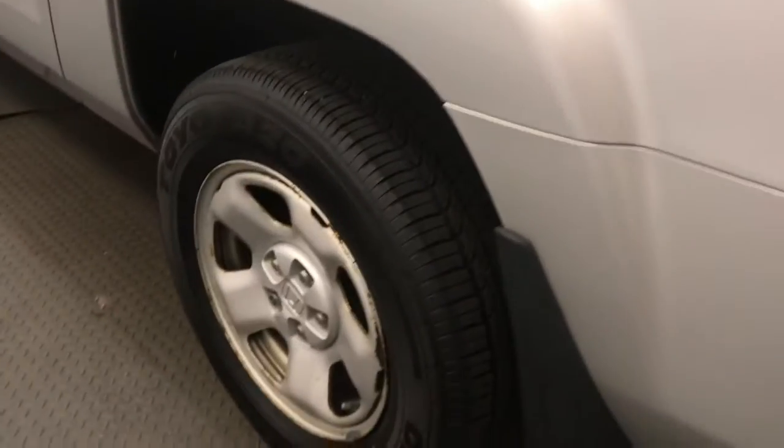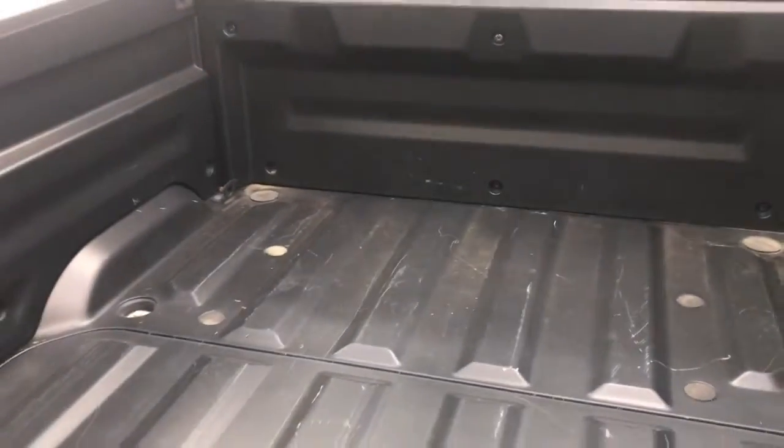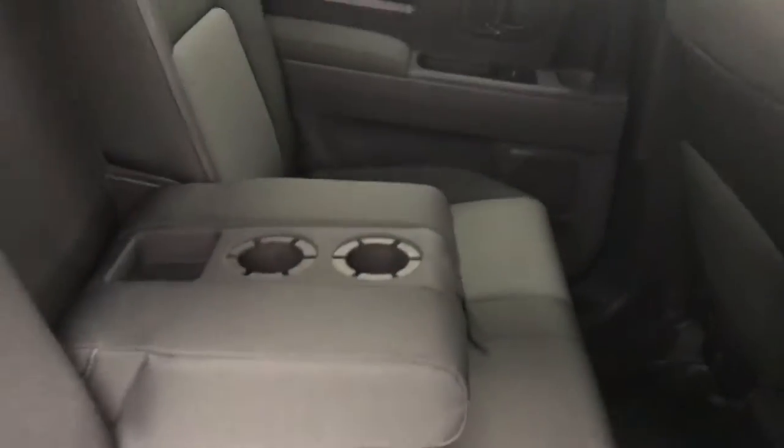Looking back out to the exterior, we have steel wheels, plastic vinyl box liner, and more cargo space. Rear options include power windows, 60-40 split bench seats with the center armrest and cup holders. You fold the seats up for more storage space.